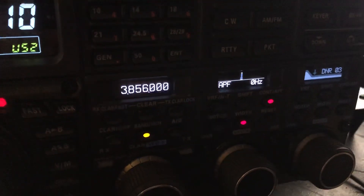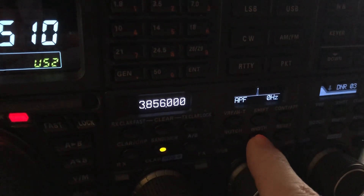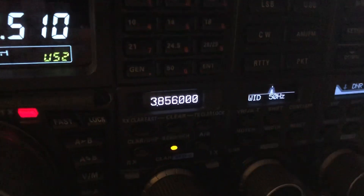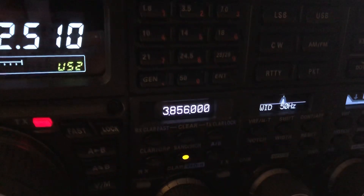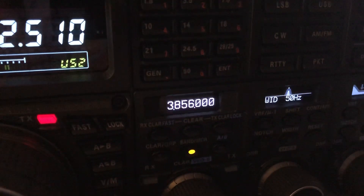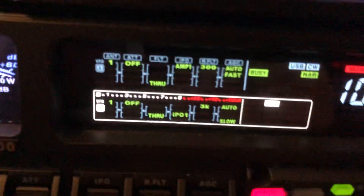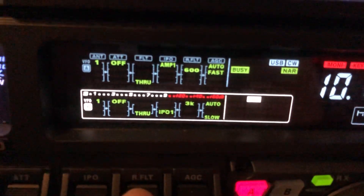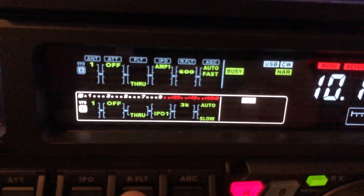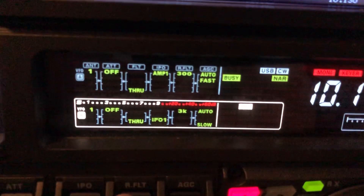So the APF, which is the key — turning off all the filtering. I'm just running with a 300 hertz roofing filter. I'll switch that here. There's a 600. Back to the 300.